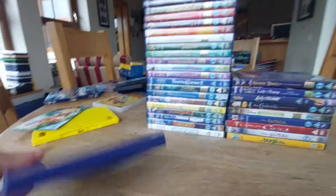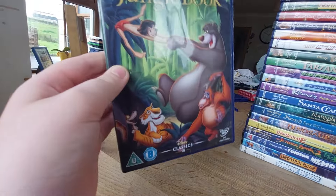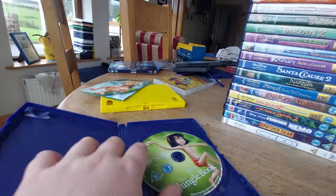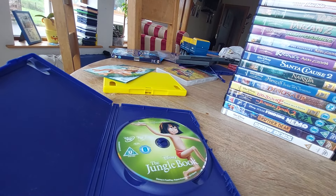The next DVD we got is The Jungle Book. This also comes with Fast Play. Here's the front, spine, the back. Here's the disc with Mowgli on it — that's because it's a 2014 UK release.